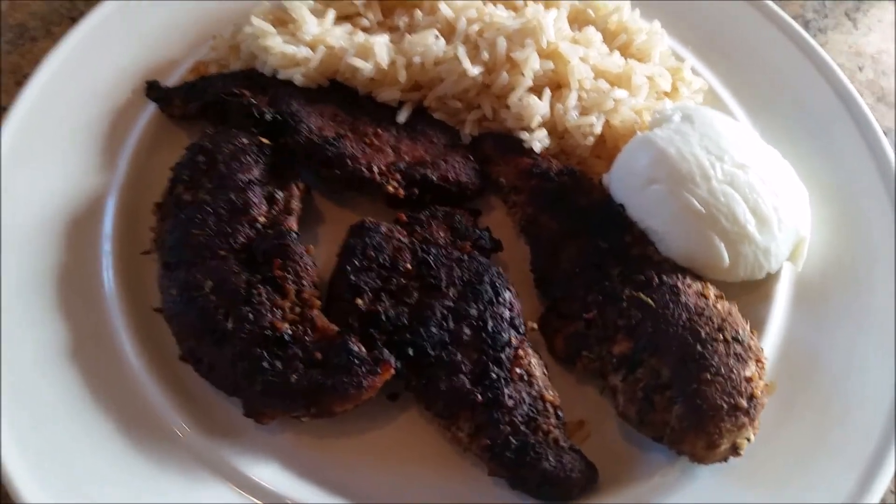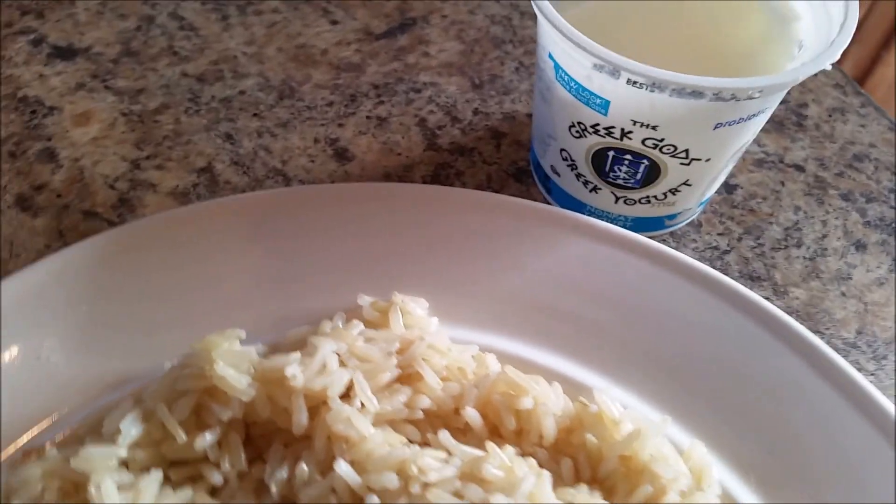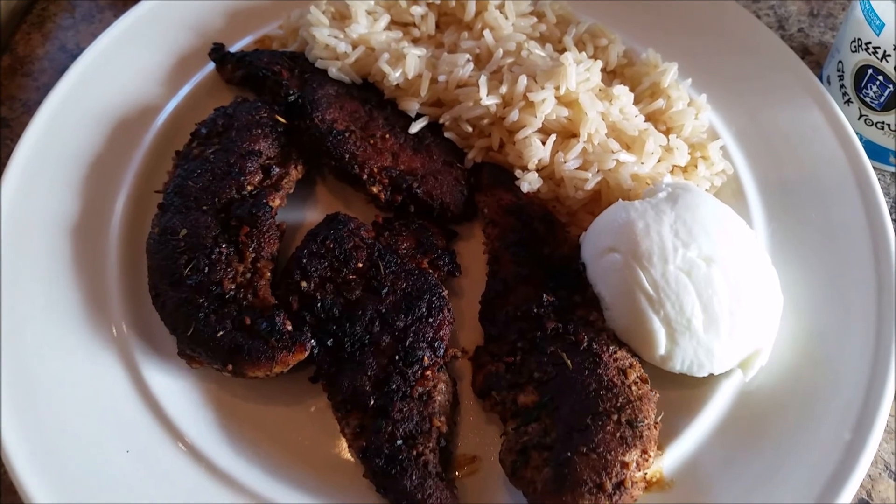Delicious. And here I just added some Greek Gods yogurt — this is just a plain yogurt. So that's dinner for tonight.